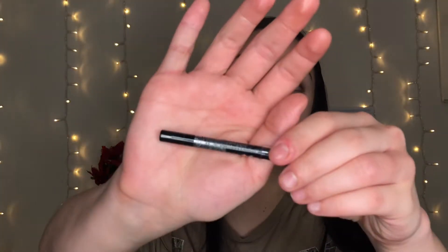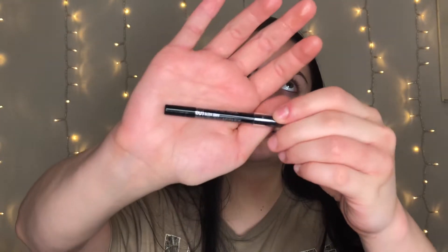For eyeliner, this is the Maybelline Lasting Drama Waterproof Gel Pencil in 601 Sleek Onyx. I actually got this in a little kit from Ulta for spending fifteen dollars on Maybelline, tried it once, and fell in love. I haven't purchased the full size yet, but if you're looking for a really good black eyeliner, it's going to be worth it.